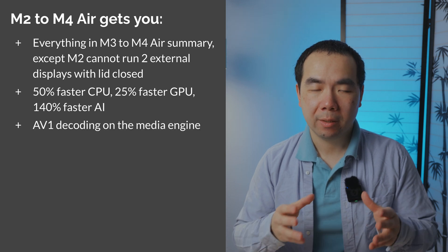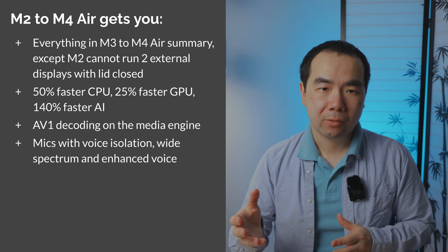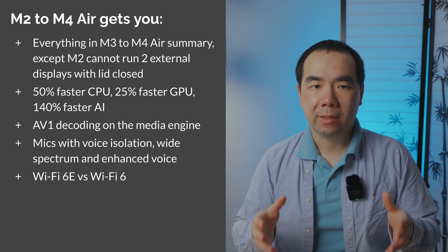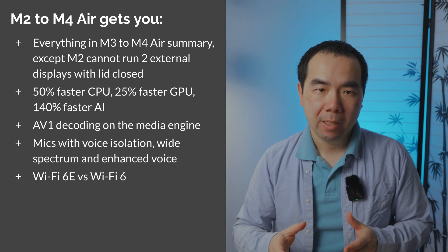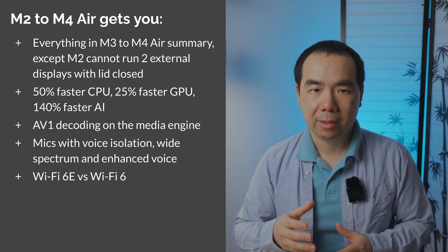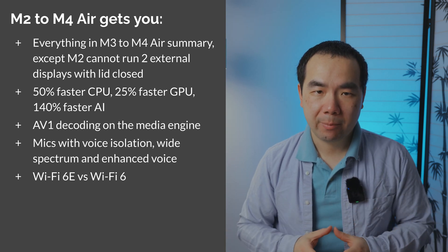Moving from M2 to M4 also adds AV1 decoding on the media engine, better microphones with voice isolation, wide spectrum, and enhanced voice support, and Wi-Fi 6E instead of Wi-Fi 6. This move is a much more significant upgrade in performance, but should only be considered if you're doing things beyond basic office tasks, web browsing, and media consumption, which the M2 and even M1 chips may be plenty capable of. Experiencing some slowness with only 8GB of memory may be a good reason to upgrade to 16GB or higher.